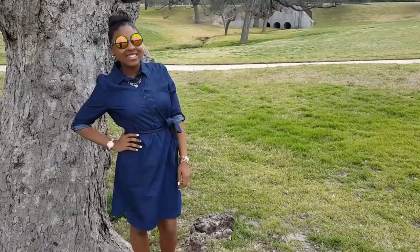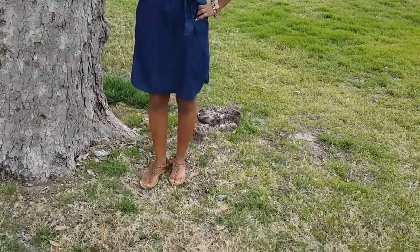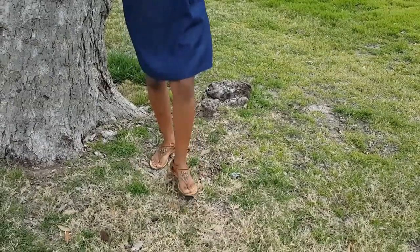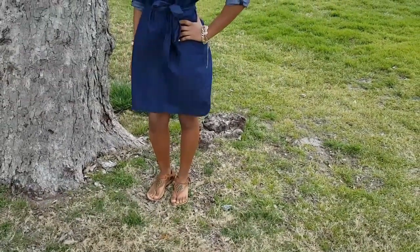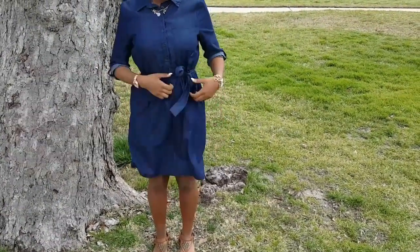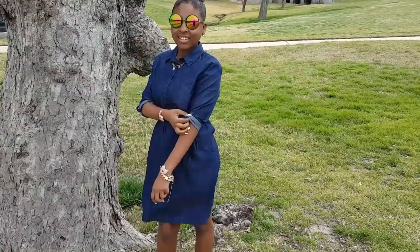Okay you guys, so her next outfit is just a simple cute blue jean dress that came from Walmart — I told you guys, don't sleep on Walmart. Her shoes came from Target, just a cute brown sandal with some cute little prints on top, really cute and girly. Her blue jean dress actually has a wraparound — you can wear it in the front or the side. She chose the side. Really cute and simple. Love it.